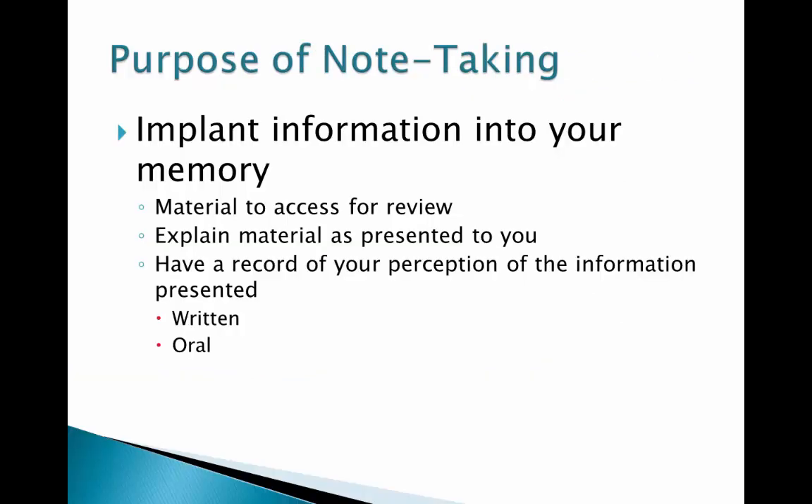The purpose of taking notes is to implant information into your memory that you have received. You may have heard the phrase, 'in one ear and out the other,' which refers to the idea that unless you absorb the information, it only has a temporary spot in your short-term memory.